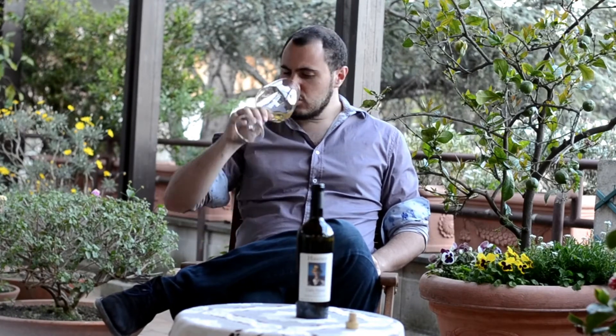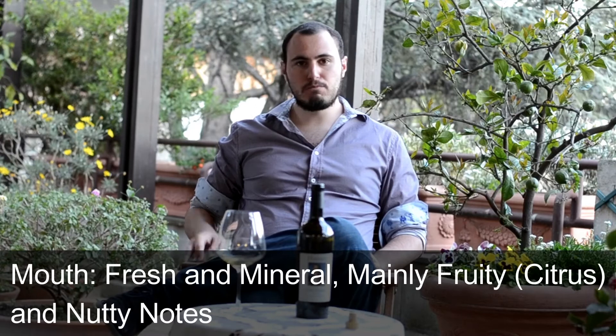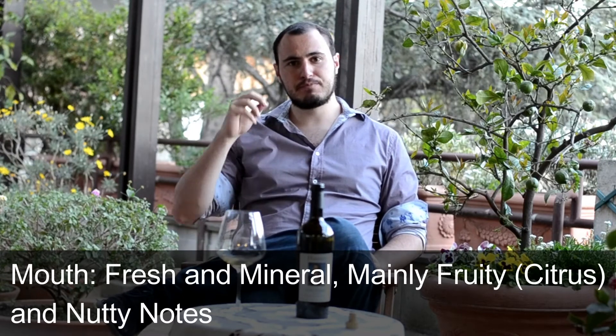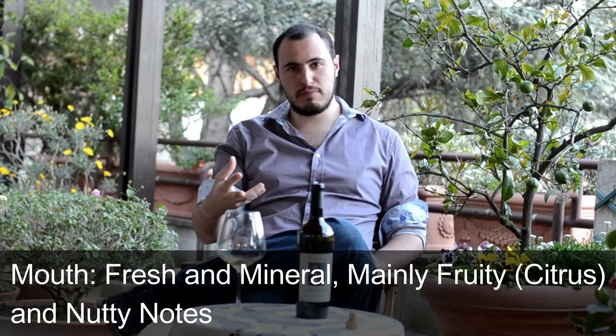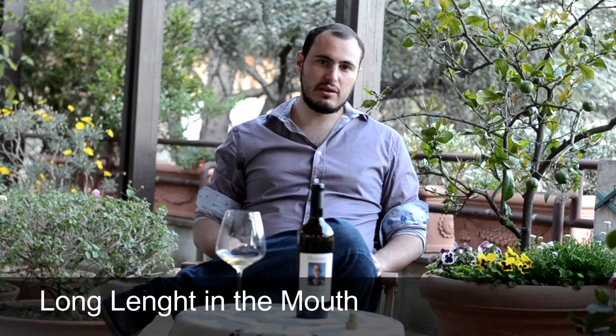Let's try in the mouth. The mouth is fresh, mineral, the citrus is the main component, but we got as well a bit of nutty notes that we found in the nose. And what I like is the long length.